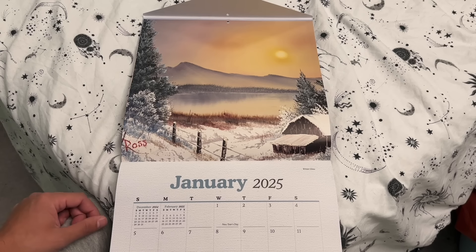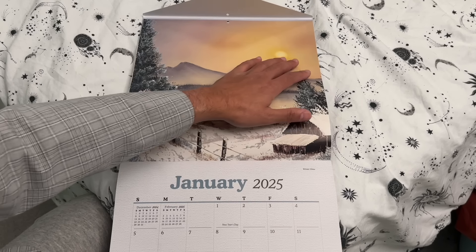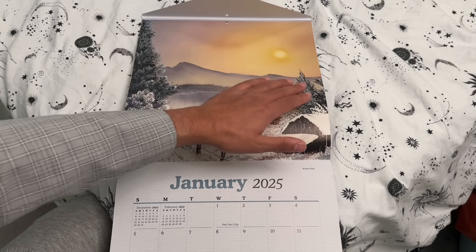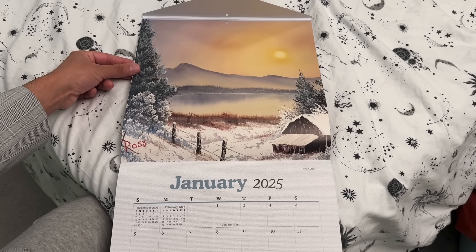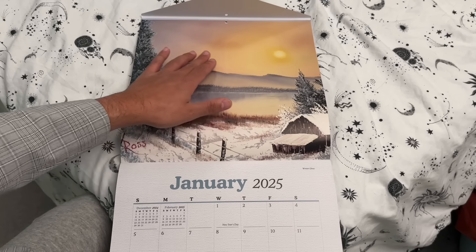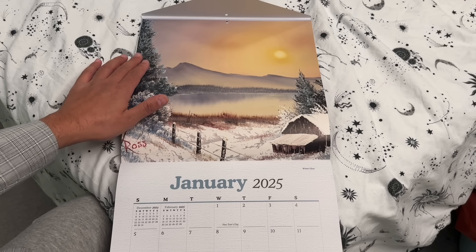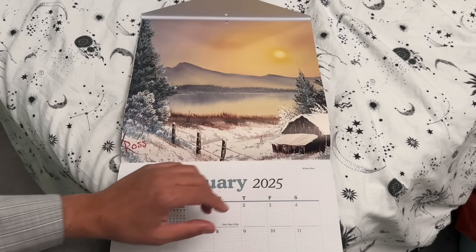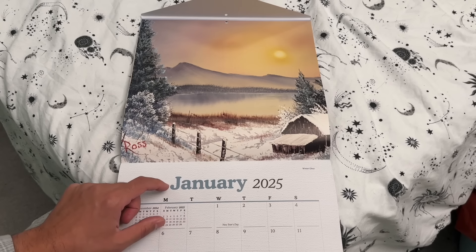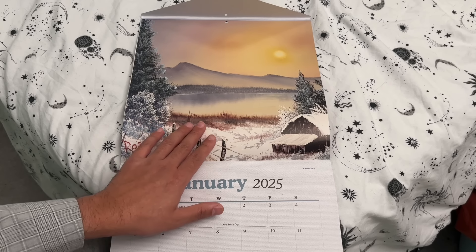Obviously he did lots of outdoor landscape work. So this is the 2025 January piece: Winter Glow. As you can see, we have the sun radiating its colour, light, and heat. The question is, is it sunrise or sunset — you decide. He very much likes the use of mountains in the background, and we have some snow and ice-capped conifers and ferns there, along with a beautiful still lake with the light reflecting from the sun.